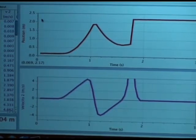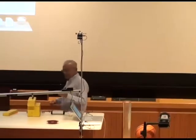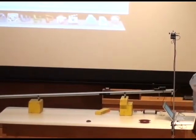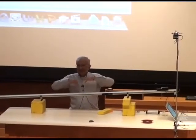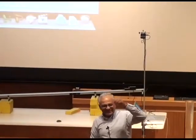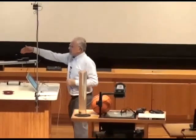Galileo had two challenges. First, the motion is too fast and you need a good time measurement device. What he did was slow down the motion — instead of dropping an object straight down, he let it roll down an inclined plane. It's still dropping due to gravity, still going to the bottom, but now the motion is slowed down enough to measure. Then he developed a new timing method using a water clock, measuring drips of water to time the motion.